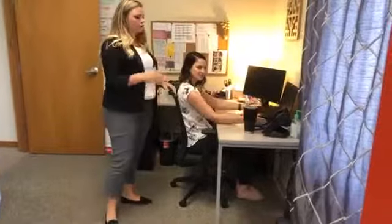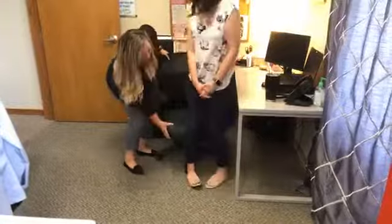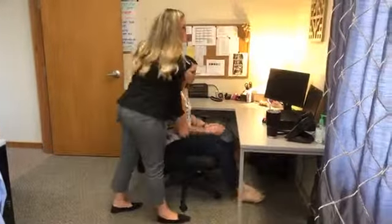One bad thing you want to avoid is sitting too low, because that can create pressure on the back of your thighs. Similarly, sitting too high with your feet dangling can also put pressure on the back of your thighs and cause discomfort in your legs. If you don't have an adjustable chair, look for a footrest to keep your feet from dangling.